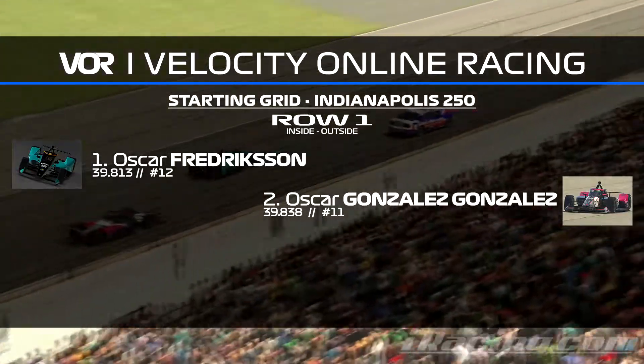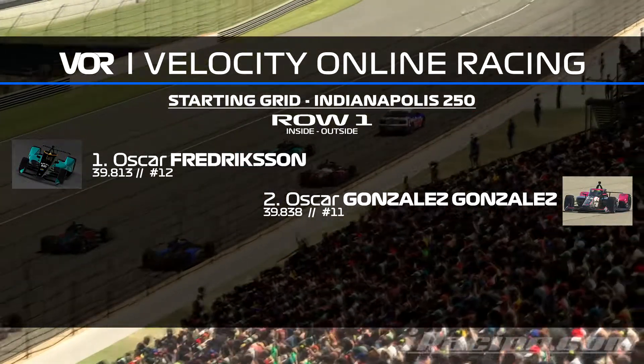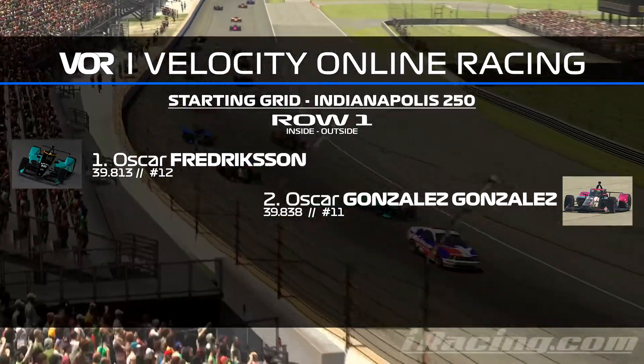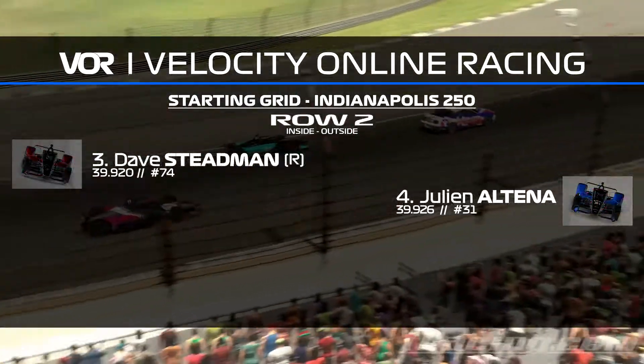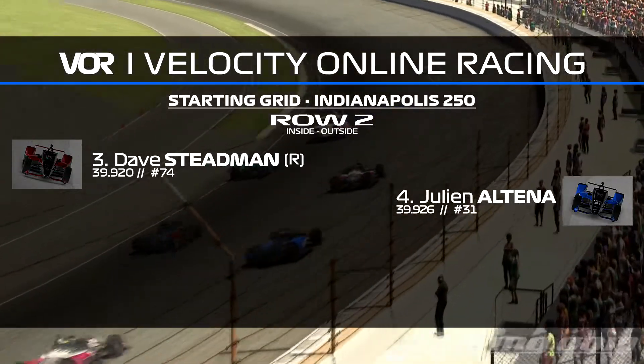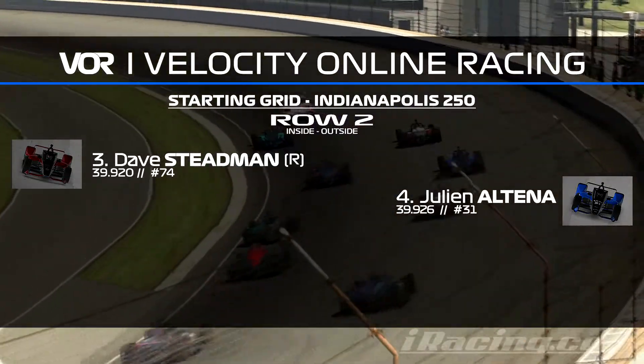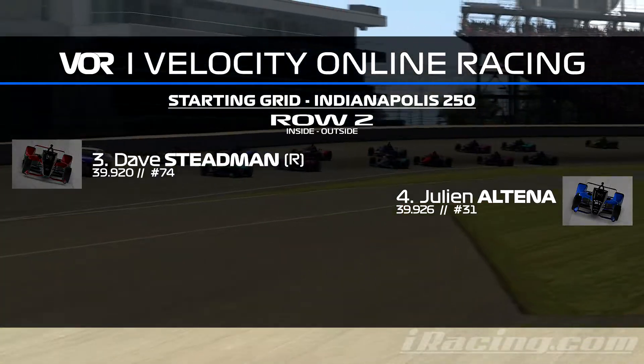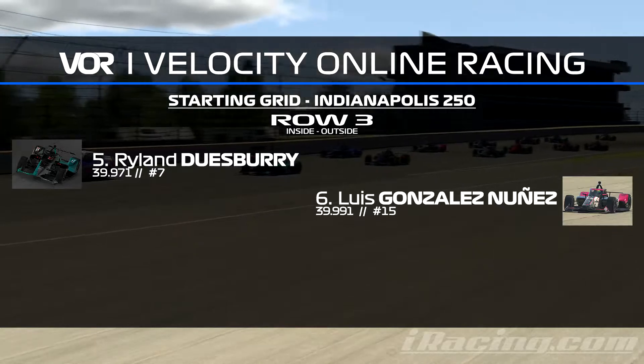Going to the starting grid here for today's race: Oscar Fredriksen for Team Velocity Online Racing on the pole with a 39.813 in the 12 car — that's going to be the first pole this season other than a team race for his drive. And alongside Oscar is going to be Oscar Gonzalez-Gonzalez making his first start of the season, an Indy-only entry for Nekki Racing Team. Then P3 and P4 go to Dave Stedman and Julian Altena.